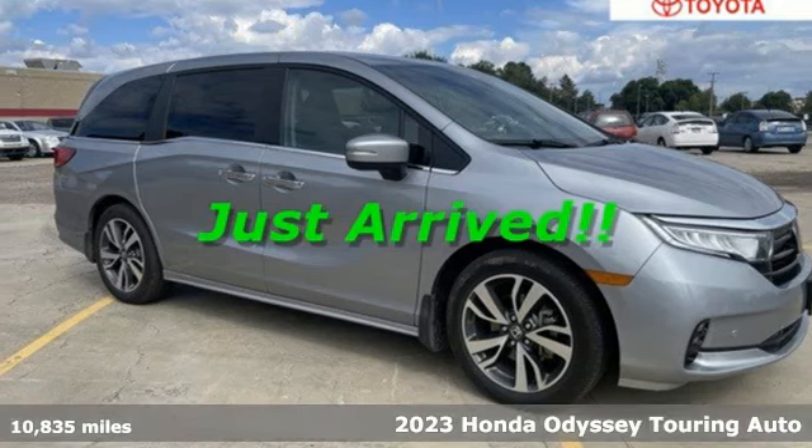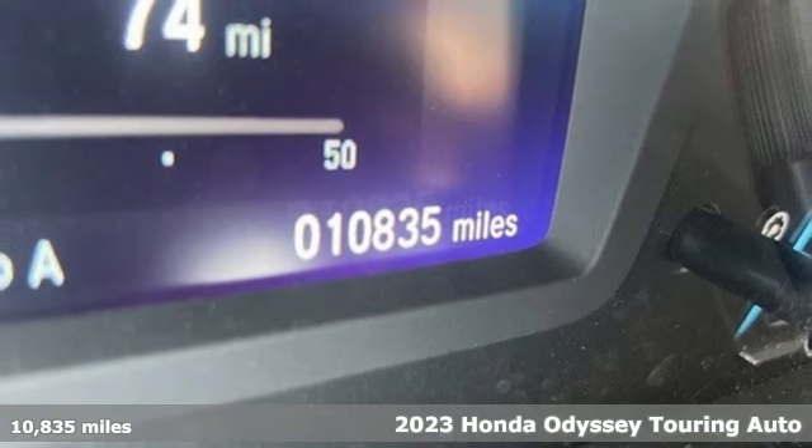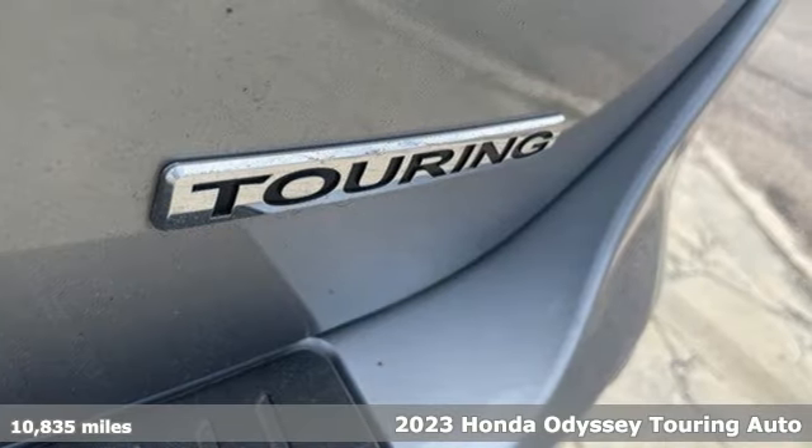Here's a 2023 Honda Odyssey. Every Honda is designed with the driver in mind. Get ready for an impressive combination of features.